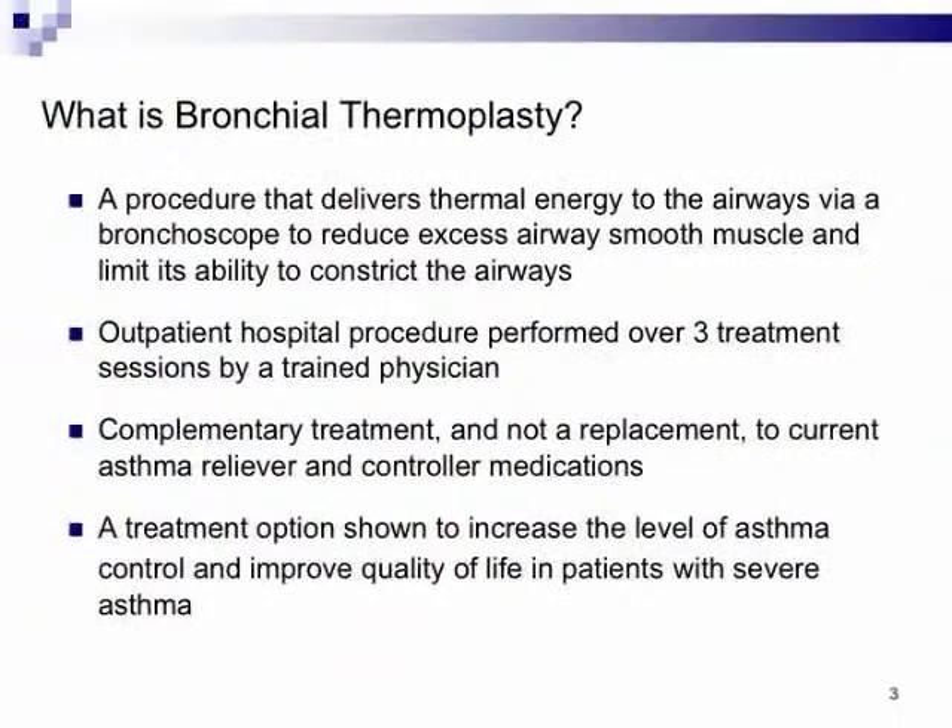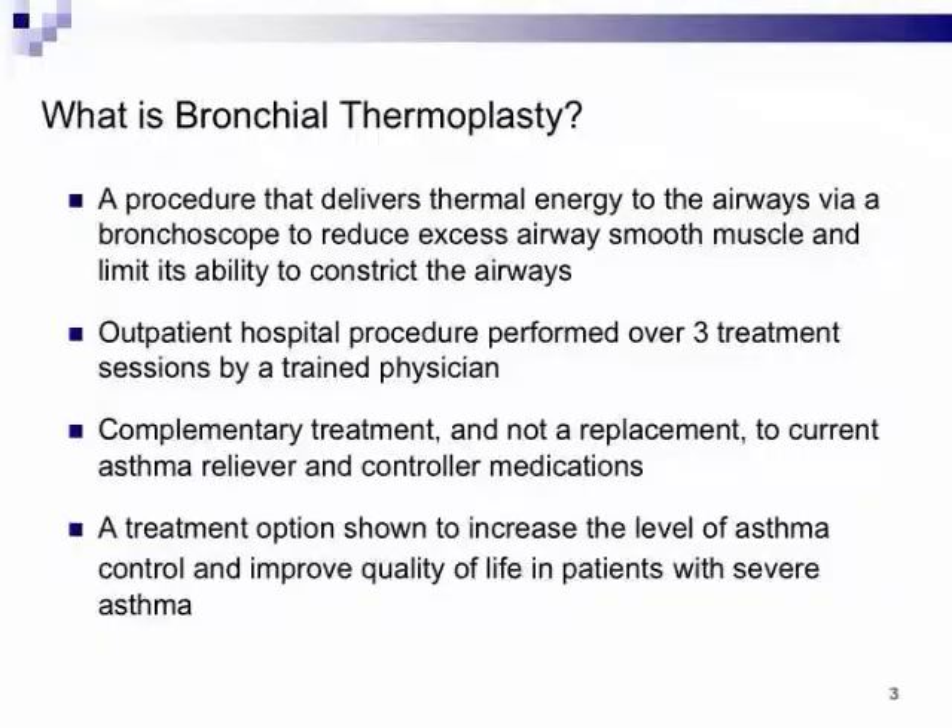One thing I will stress regarding patient selection: the number of people sent to us for thermoplasty versus the number we're actually going to do it on is definitely very different. There are patients who arrive saying they cannot wait to get rid of their inhalers — the same inhalers they're currently not taking anyway. It must be reinforced repeatedly that this is a complementary therapy to what they currently should be doing, adding to their management, not replacing their inhaled steroids, LABAs, etc.